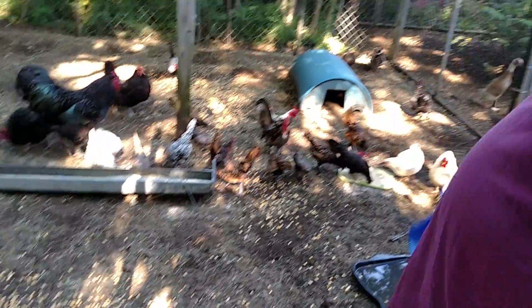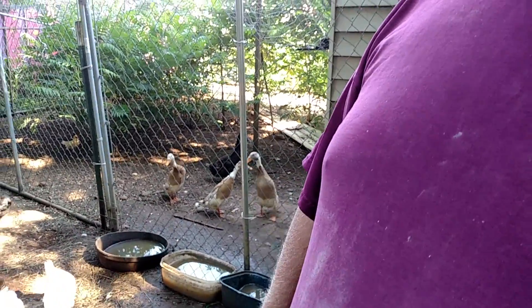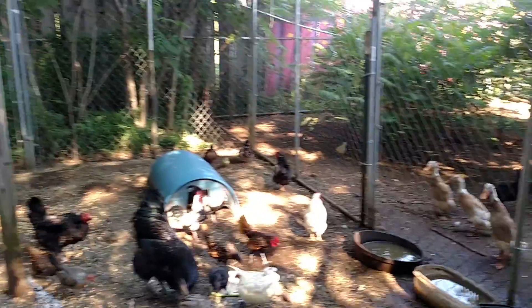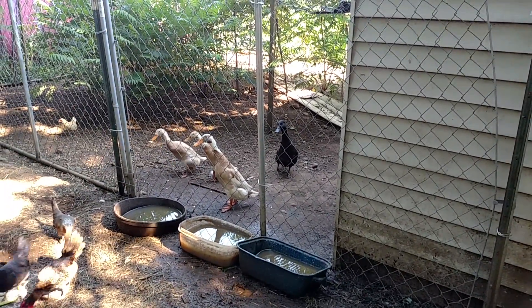The ducks are on your dog fence. The baby ducks went in there? They go in and out. Oh, and actually they have something in their system because they've been in there two days.